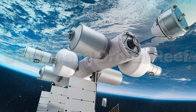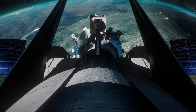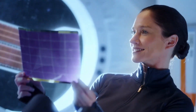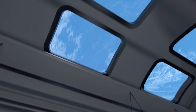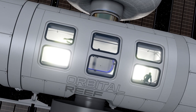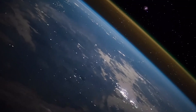Starlab and Orbital Reef. For 60 years, space station meant one address at a time. Now the neighborhood opens. Starlab by Voyager Space and Airbus targets a large inflatable module with integrated labs and continuous crew, launched in one shot on a heavy lifter. Orbital Reef by Blue Origin and Sierra Space plans a modular business park in orbit anchored by inflatable habitats and expandable nodes. Picture walking through a sunlit module.